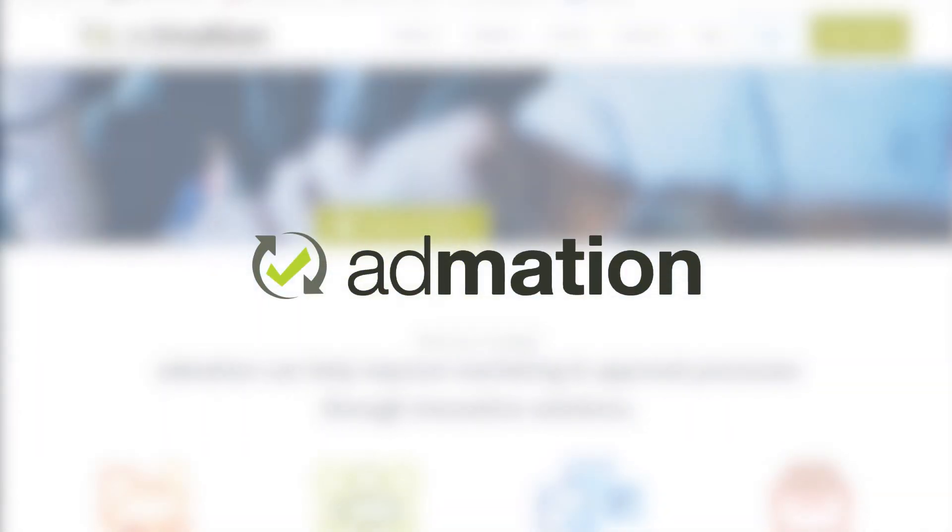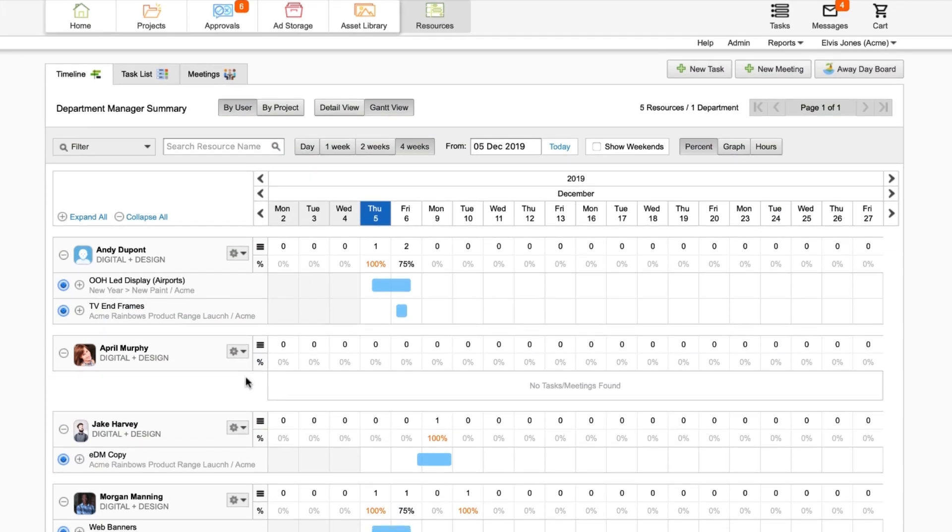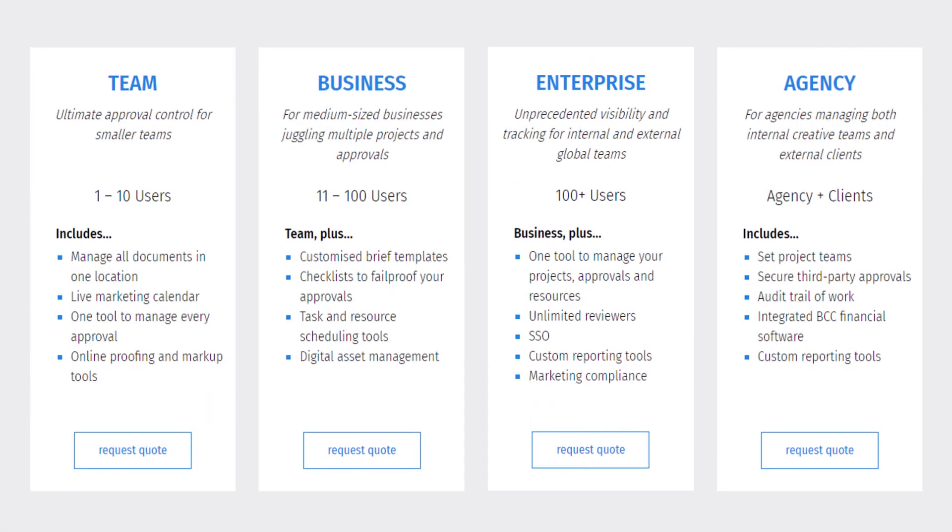Eight, we have Edmation. Edmation is a project management and workflow management software designed specifically for marketing teams and ad agencies. Combining project resources and approval workflow management, Edmation enables users to manage the full production cycle of their campaign — from project setup to resources to managing the entire approval workflow — offering an exceptional range of features and tools. Edmation has a quote-based pricing plan which can be found on their website.